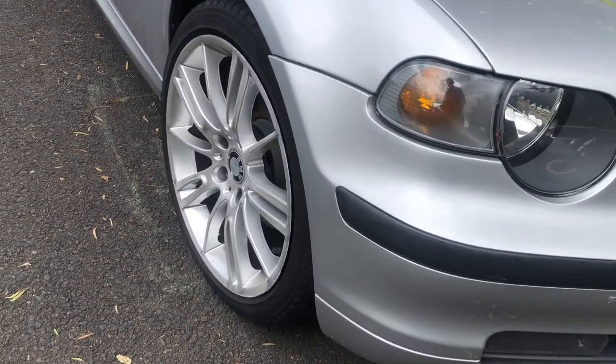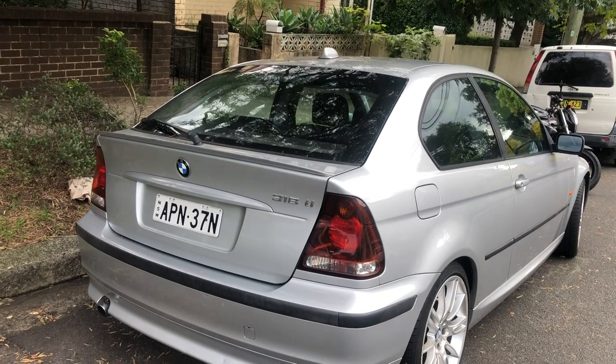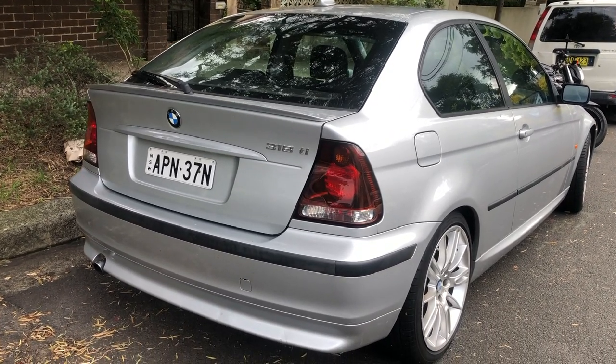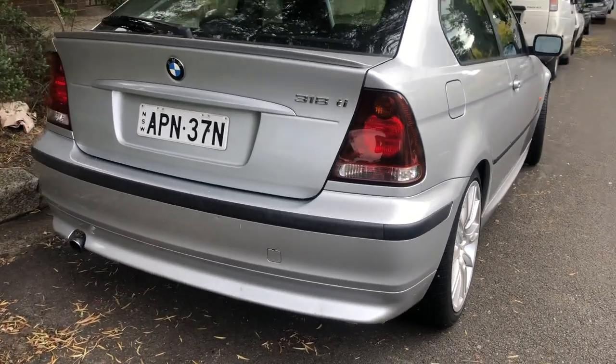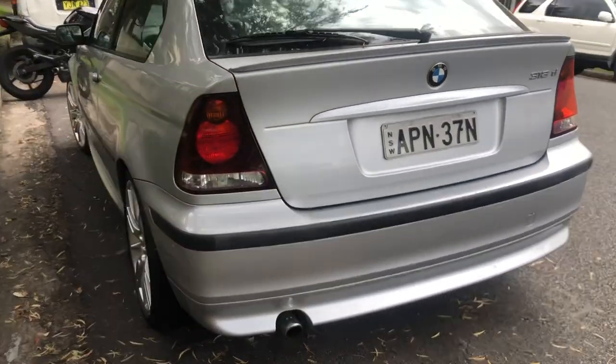BMW 318 keluaran tahun 2000-an ini menjadi favorit buat para newbie di Beamer. Biasanya pilihan jatuh pada BMW E46 ini karena mobilnya tidak terlalu tua, mesin 4 cylinder jadi tidak terlalu boros, dan gayanya masih keren banget. Desain bodinya memang keren banget.